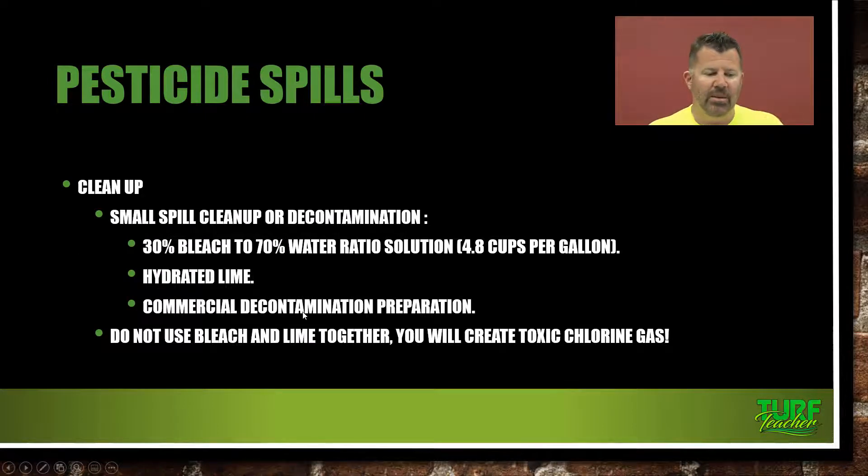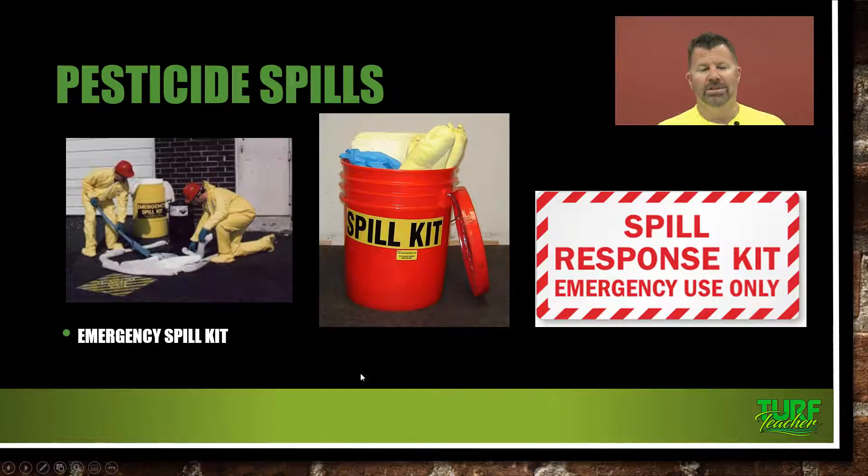For small spill cleanup or decontamination, use a 30% bleach to 70% water ratio solution — that's 4.8 cups per gallon of water. Or you can use hydrated lime, or a commercial decontamination preparation, with hazmat teams available for larger spills. Do not use bleach and lime together — you will create toxic chlorine gas, which is just as deadly as some of the pesticides we may come across.